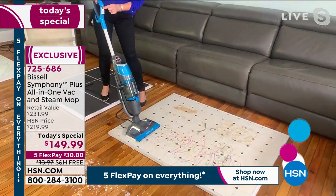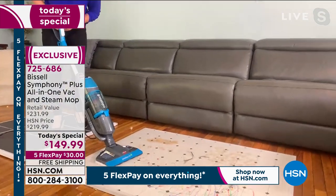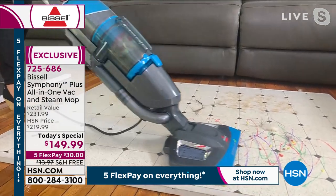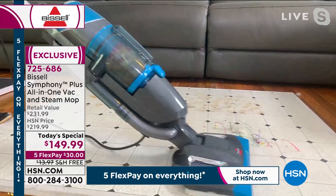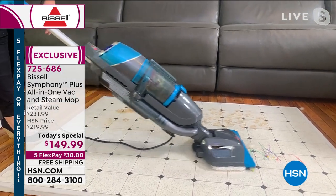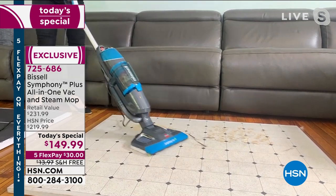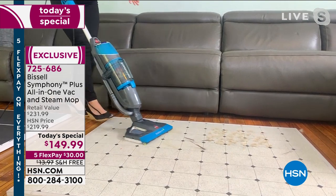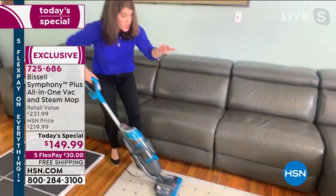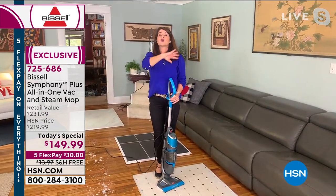Maybe you have that chili on the floor — think of all the stuff we're going to be making watching football today. Go ahead and get the Symphony. Let it steam and take everything out. We saw it pick up the wet and the dry mess. Now watch this: take your foot off and you'll see the steam billowing — this lets you know you are cleaning and sanitizing. The best part is you don't throw the mop pad in the trash — you put it in the washing machine, 50 to 75 washes per pad.